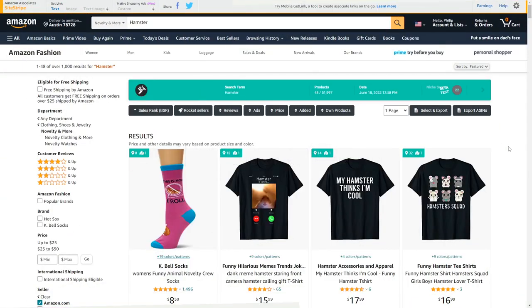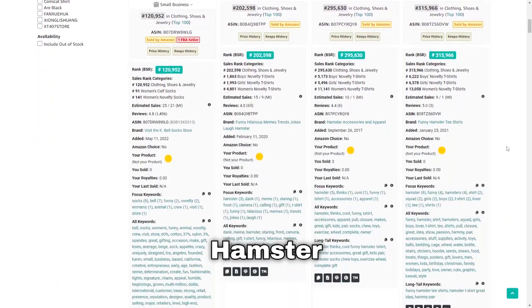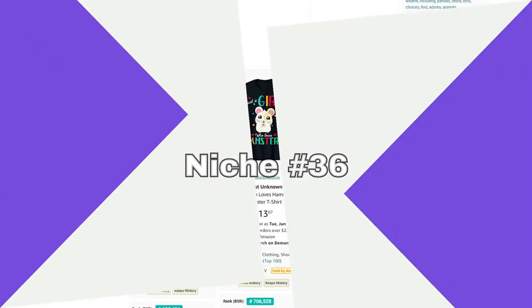Niche number 35 is hamsters — a very cute pet that a lot of people keep at home. Whatever you do, don't copy the Jaws movie poster like this person has done, because it's a very risky strategy that could get your account closed.